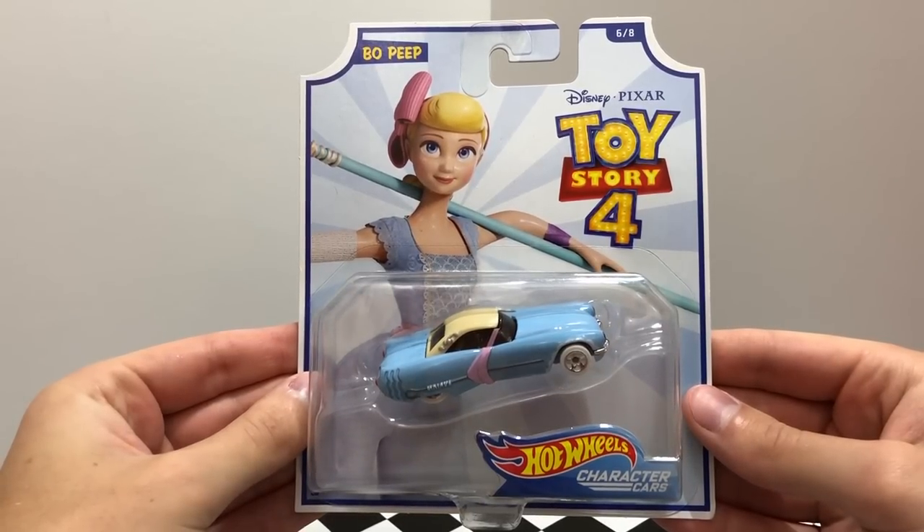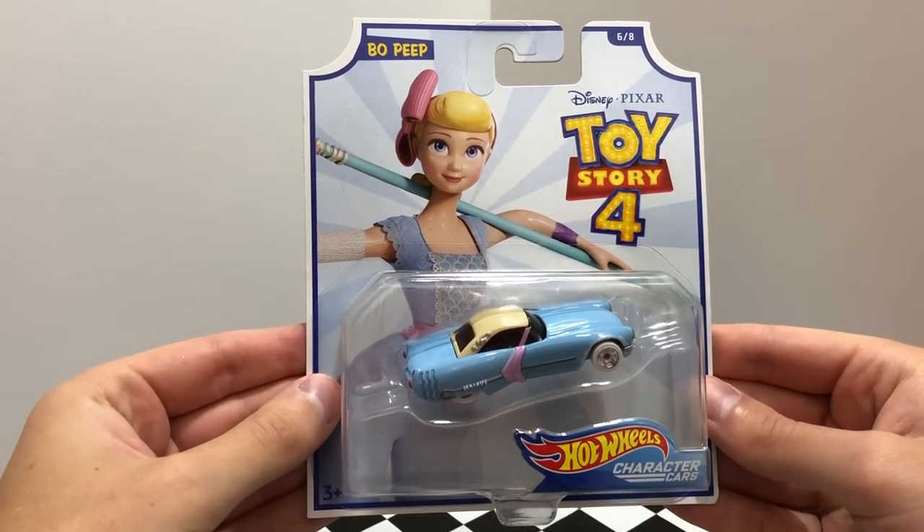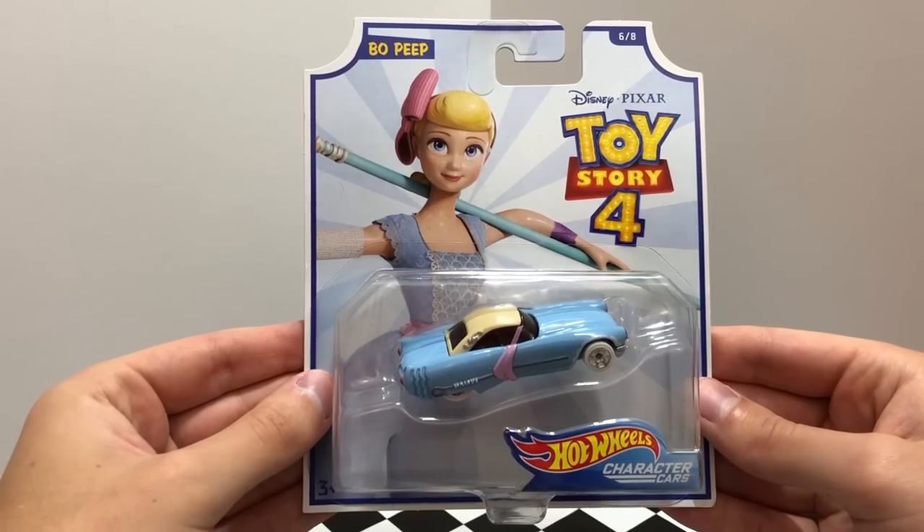Character car 6 is a classic blue car styled like the character Bo Peep, whose car has white wheels, round headlights, and her shepherd staff along the side.